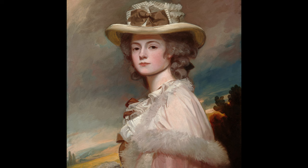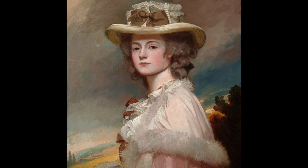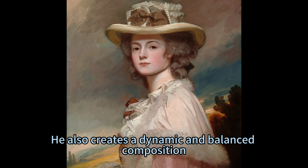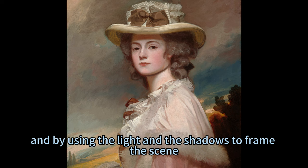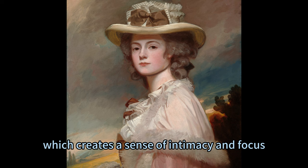The portrait of Mrs. Davies Davenport is a masterpiece of the Rococo style, as it features vibrant colors, graceful curves, and playful details. Romney creates a smooth and soft appearance, especially in the face and hair of Mrs. Davies Davenport, by using blended strokes. He also creates a dynamic and balanced composition, by placing Mrs. Davies Davenport in the center of the canvas, and by using the light and the shadows to frame the scene. He also adds some details to enhance the mood and the theme, such as the oval shape of the stone opening, which creates a sense of intimacy and focus.